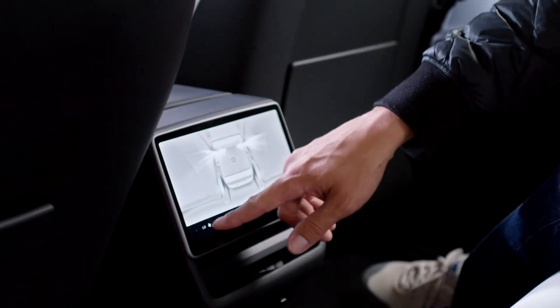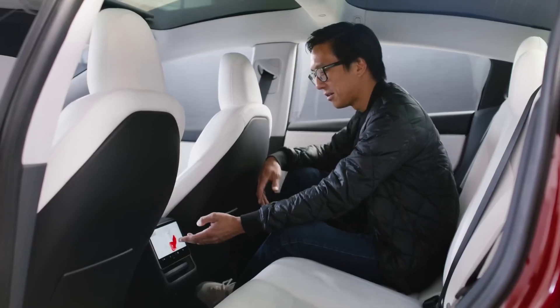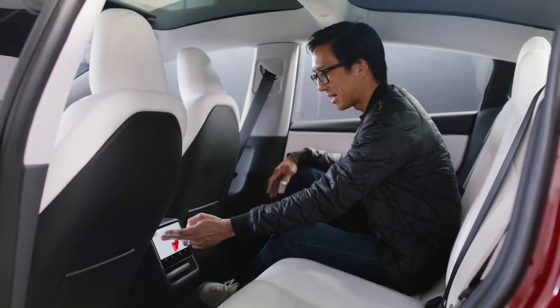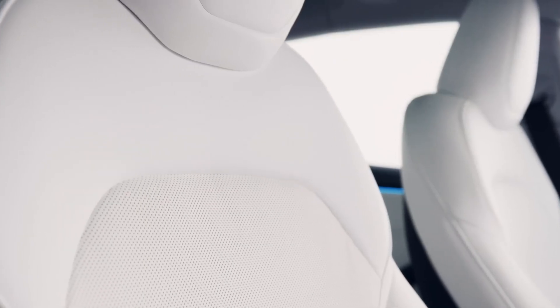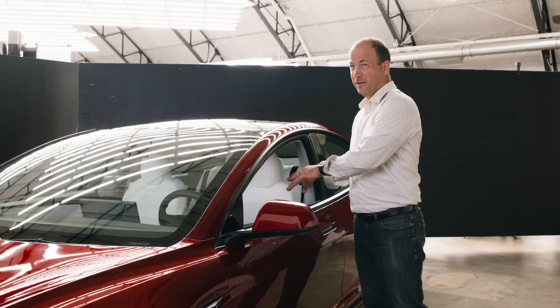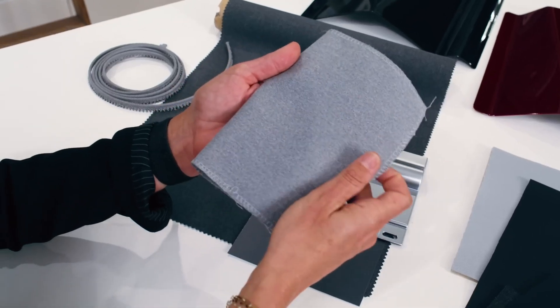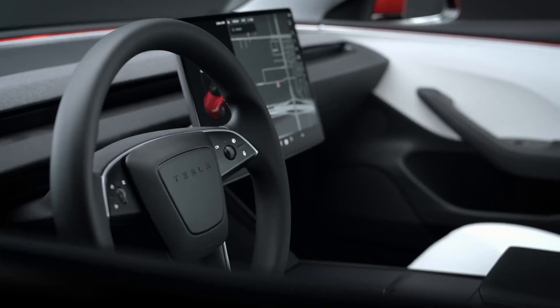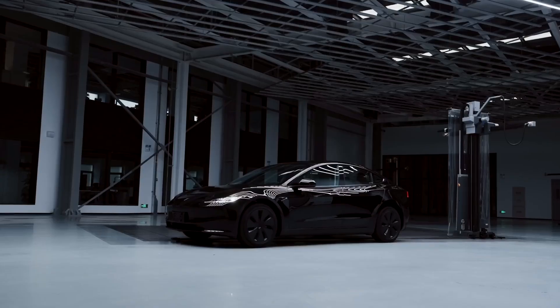The center touchscreen, now with smaller bezels, offers a more seamless and responsive interface for accessing vehicle functions and information. Improved Sound System: The Model 3 boasts an upgraded sound system with up to 17 speakers, dual subwoofers, and dual amplifiers, delivering immersive audio quality for all occupants. This advanced sound system ensures an enjoyable listening experience, whether playing music, podcasts, or making hands-free calls.